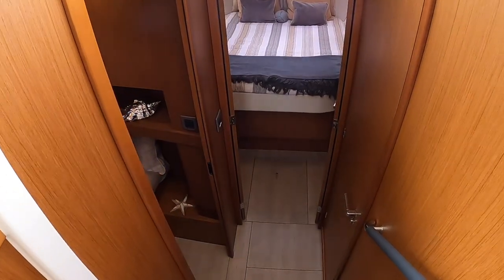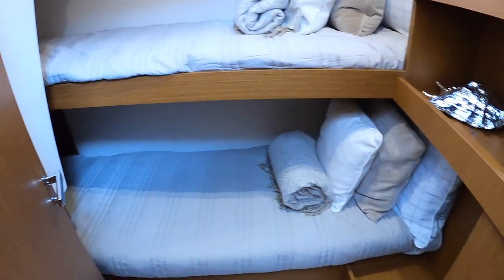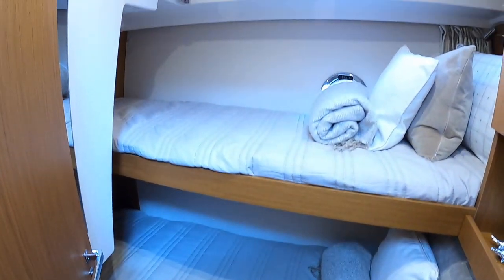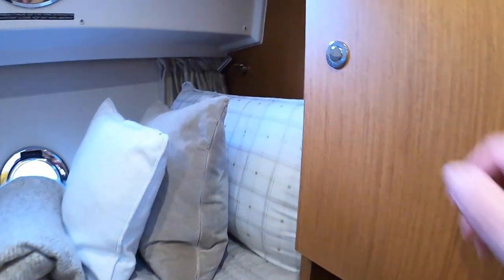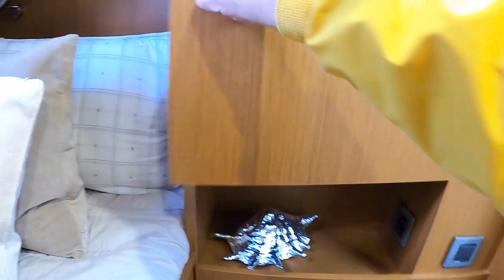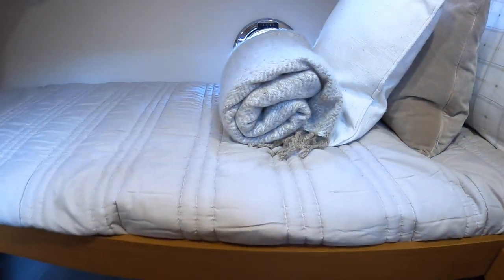Down to the lower deck — it's a standard layout, so they all come like this. On this side is the guest cabin with two full-length single berths — adult-sized berths — and good storage so your guests or kids can get their gear away nicely.